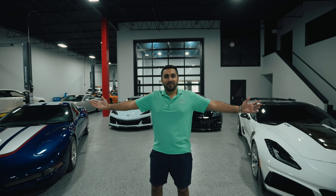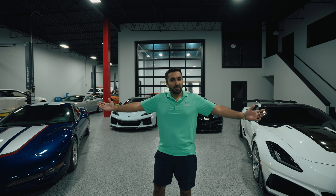What's up everybody, it's me, Hassan. Today we're gonna check out some modern Corvettes and see which one fits your budget best.